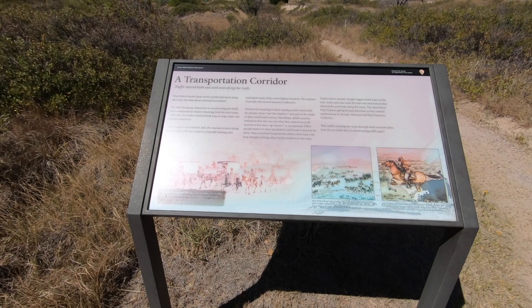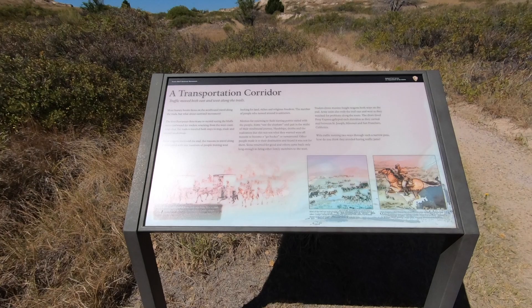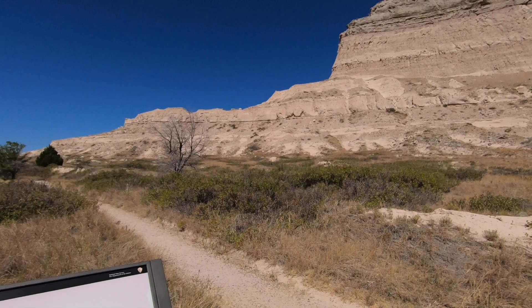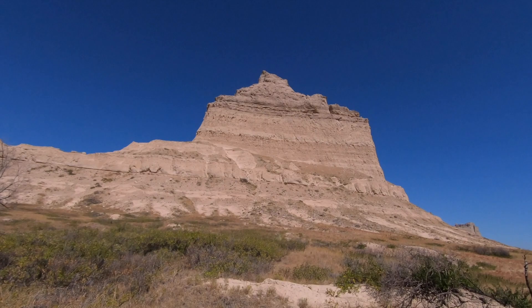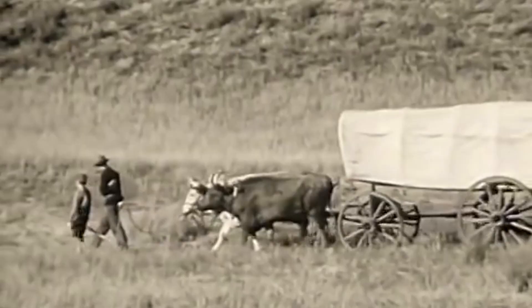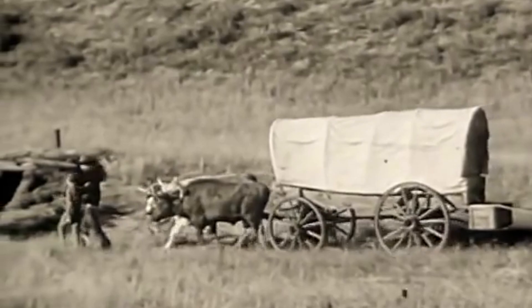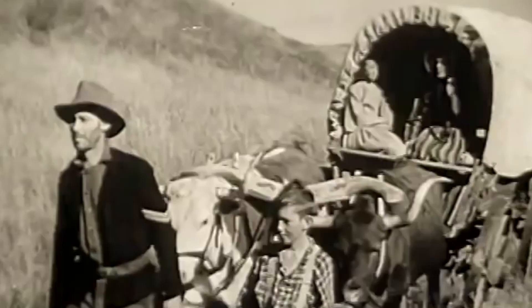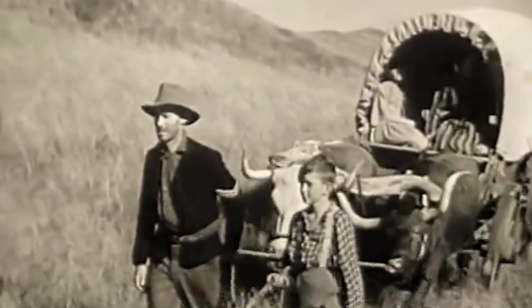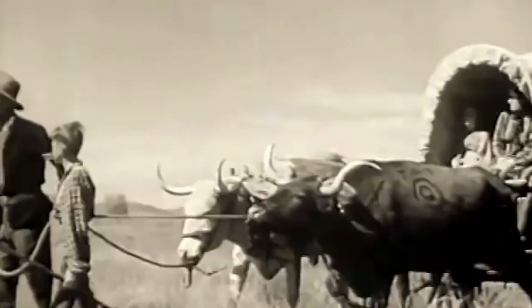There's a little sign here I'm going to read for you. It talks about this being a transportation corridor that moved traffic between east and west along the trails. Most history books focus on westward travel, but what about the eastward movement? The first European Americans to record seeing the bluffs were eastbound fur traders returning from the west coast. After that, fur traders traveled both ways to trap, trade, and attend rendezvous. Once wagons traversed the trail, the reasons to travel multiplied — vast numbers of people moving west looking for land, riches, and religious freedom. The number of people who turned around is unknown.